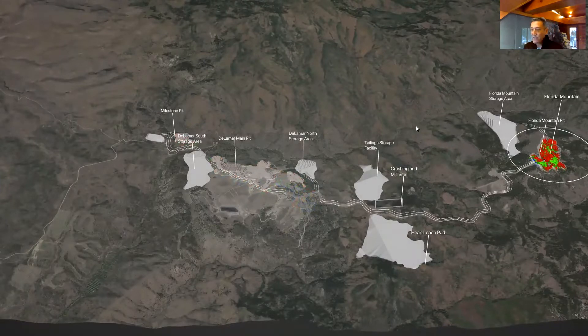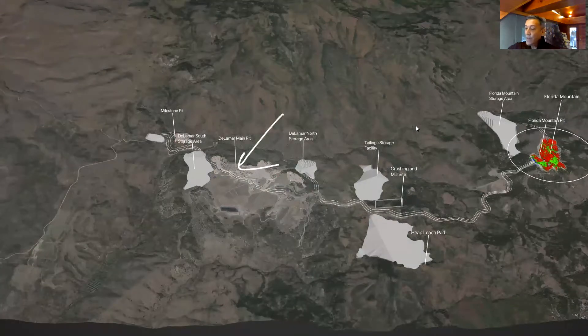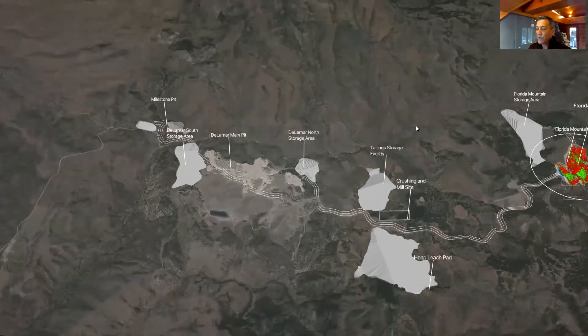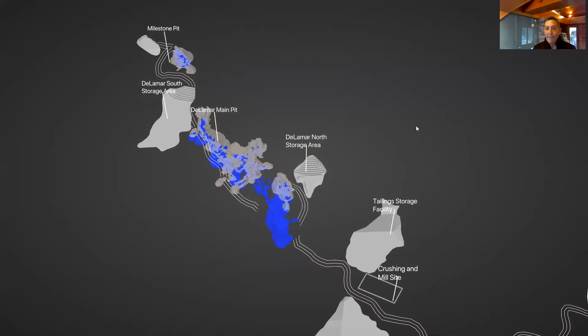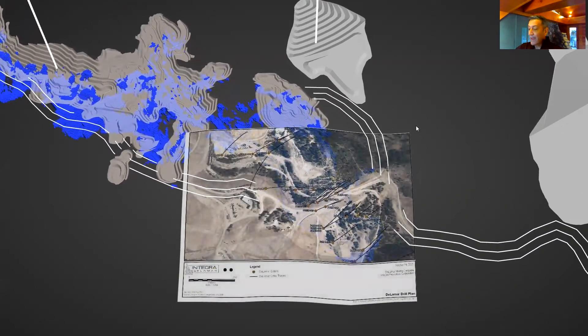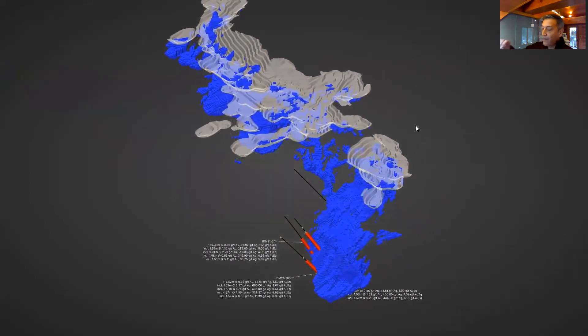Zooming out to some of the infrastructure — here's the Delamar main pit from the PEA study done just over two years ago. There is the Sullivan Gulch pit on the southeastern end. You can see some of the locations of heap leach pads, crushing sites, per the PEA. Some of this is going to change locations in the upcoming PFS. Today it's about exploration results. That blue mineralization falling into those two pits is essentially the sulfide that was in the PEA mine plan from the study done two years ago — not a lot of it, but there will be more of it in the upcoming PFS.